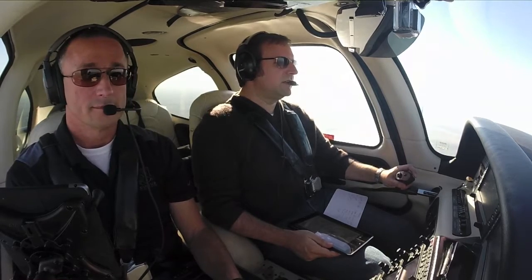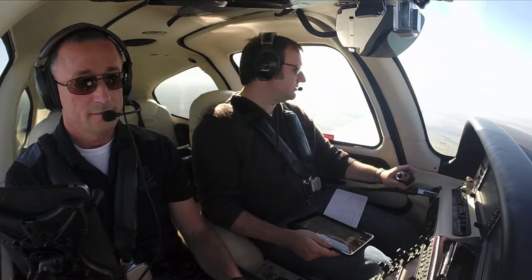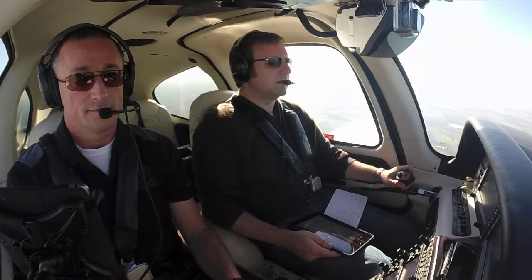North Texas Regional Tower, Cirrus 8-5-9 Juliet, we're 15 to the south at 3,500. We'd like to do a GPS runway 1-7 approach. Cirrus 8-5-9 Juliet, North Texas Tower, are you more east or west of the centerline? Currently we are west of the centerline, 8-5-9 Juliet.